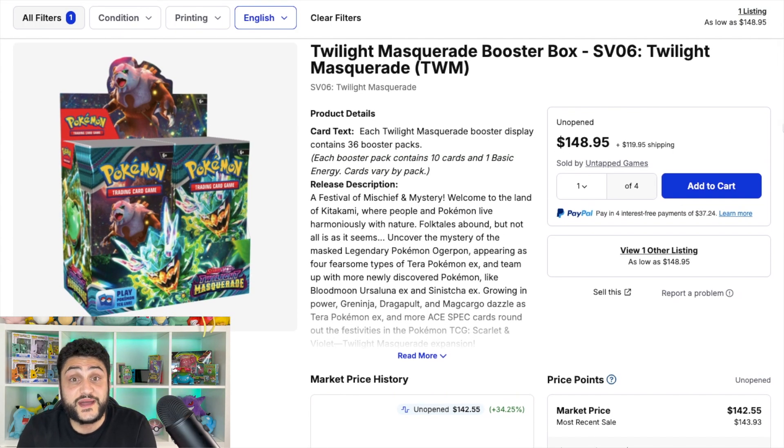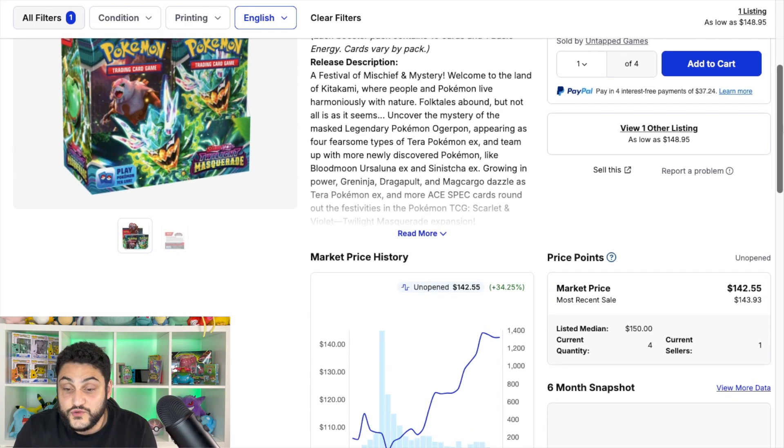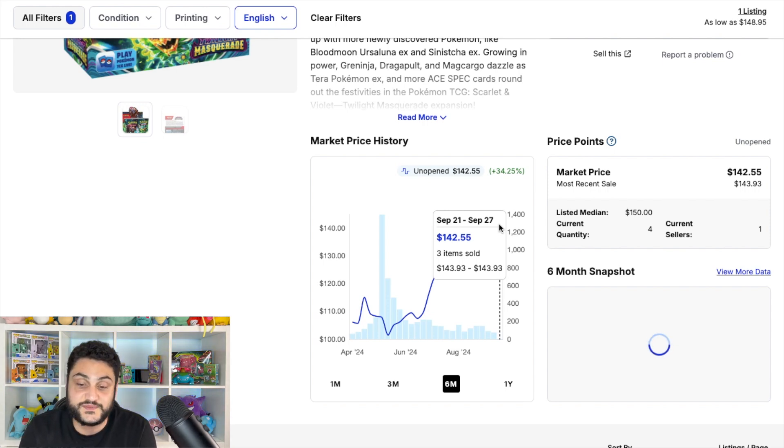Taking the number four spot is the Twilight Masquerade booster box — my favorite set of Scarlet and Violet, partly because of the Greninja and Eevee. The set is difficult to pull from, the illustration rares are hard to get, and while the other SIRs are in the $5–$20 range, this has made the set super expensive. Right now we're looking at $142.55, up $34.25 in just a few months from a low of $101 in May.